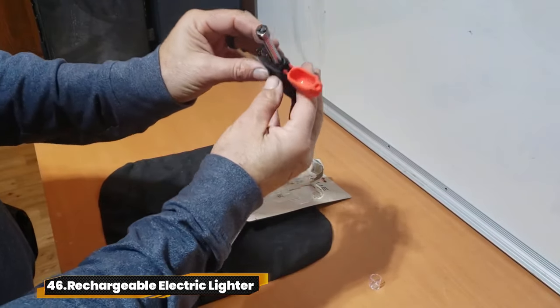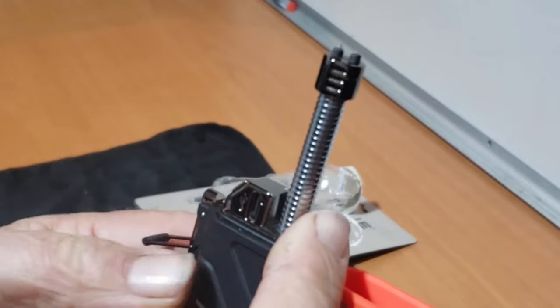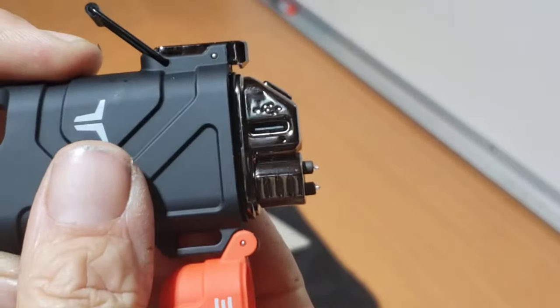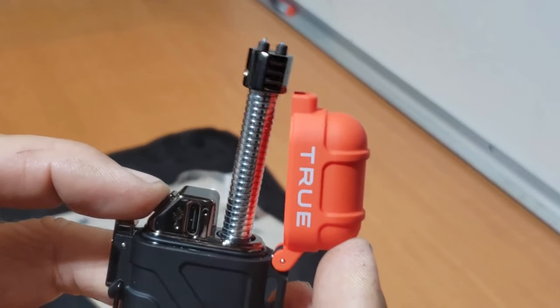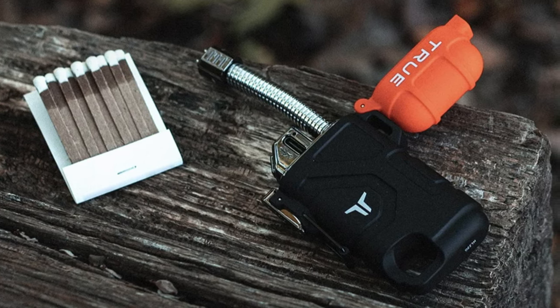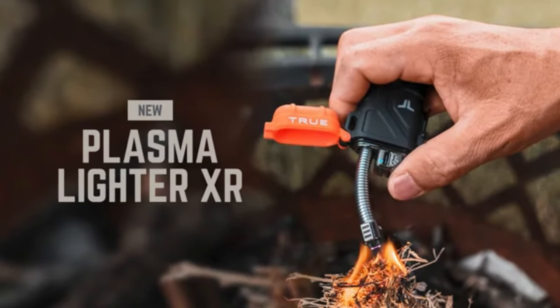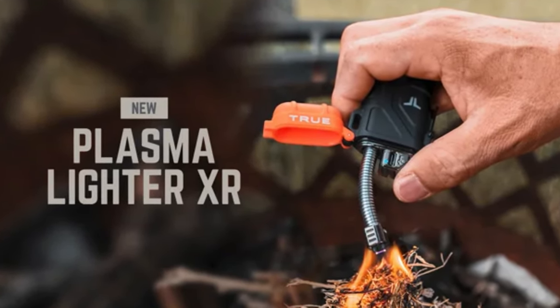46. Rechargeable Electric Lighter. The True Utility USB Plasma Lighter XR — with its flexible neck design, lighting up is a breeze. Built to last, it's water-resistant and windproof, ready for any adventure. It comes with a USB charging cable and a detachable lanyard for convenience. Say goodbye to disposable lighters.